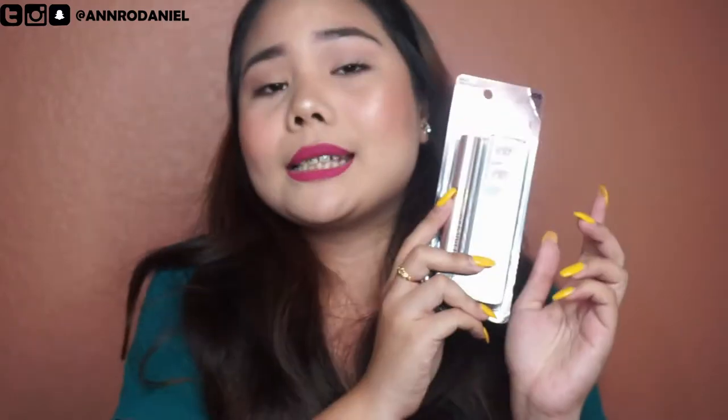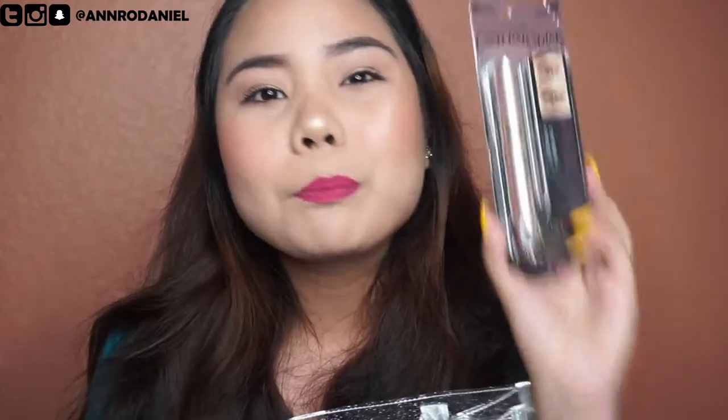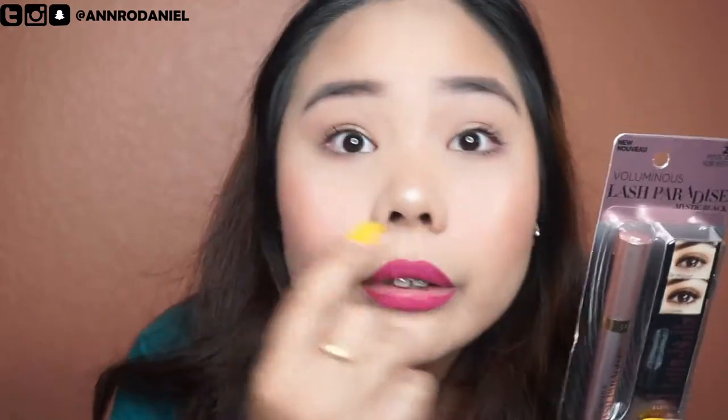The next item is the Voluminous Lash Paradise mascara by L'Oreal. I actually love love love this mascara. Funny story — one week before BeautyCon, I actually purchased this one myself. If only I'd known I was going to get it for free! I'll probably keep it as a reserve or give it to somebody. It's actually my current favorite mascara, and it's the one I'm wearing right now.